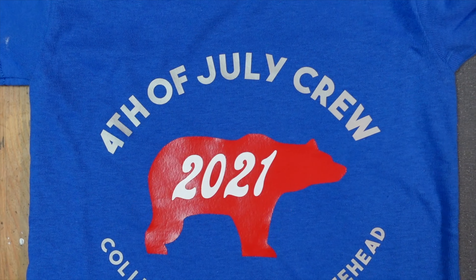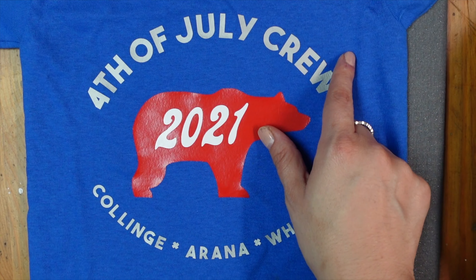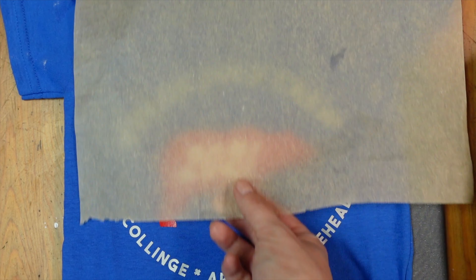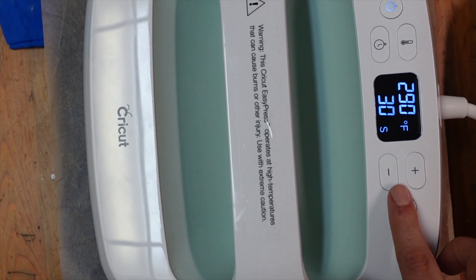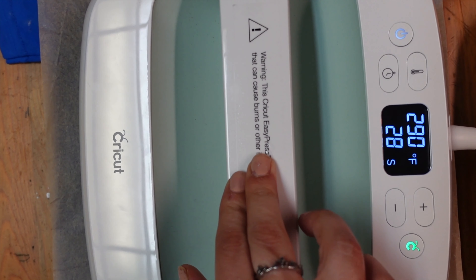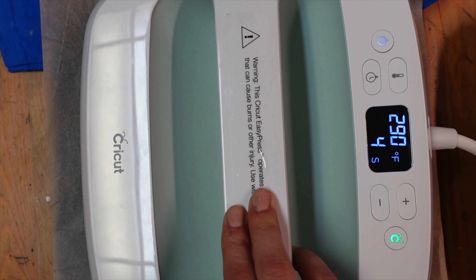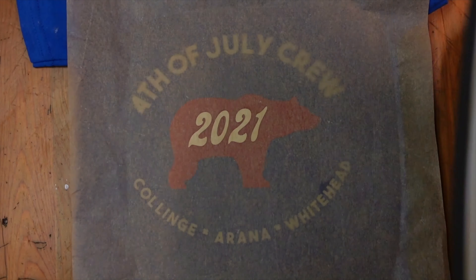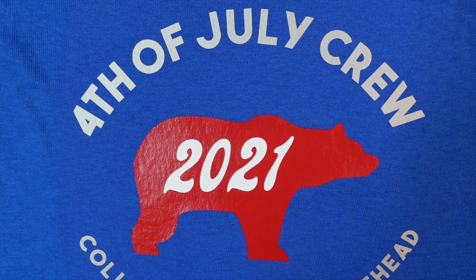I'll show you what I'm talking about. This is Cohen's cute little shirt — look how cute and tiny it is. Everything's pressed on here already and all the clear has been peeled off. I'm just going to put parchment paper right on top like this, take the heat press on top of that, and press it for the full 30 seconds. Once it's done, take the parchment paper off and everything is still good.